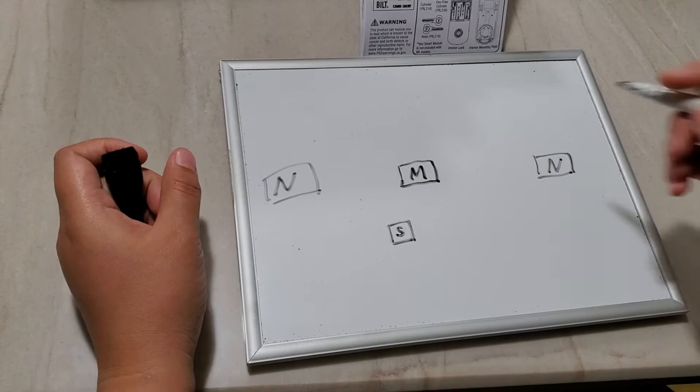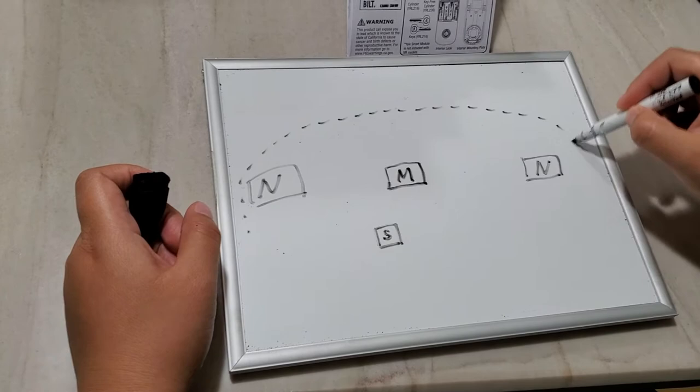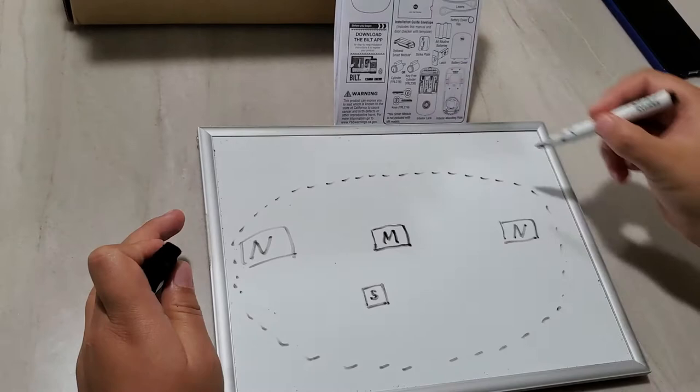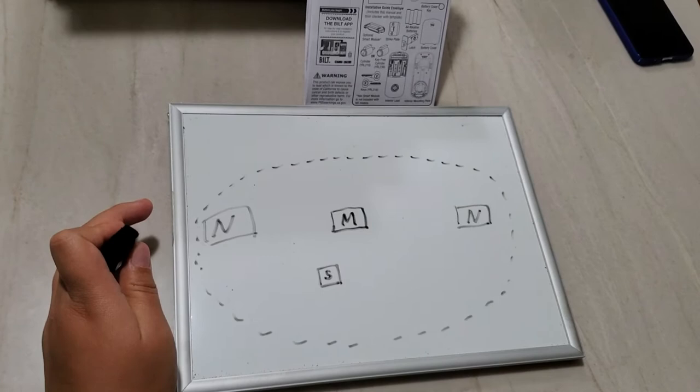I have Wi-Fi in my house which covers a pretty big area. I'll draw a circle to represent the Wi-Fi coverage — in reality my Wi-Fi probably covers even larger than this, but I'll use this circle for illustration purposes.